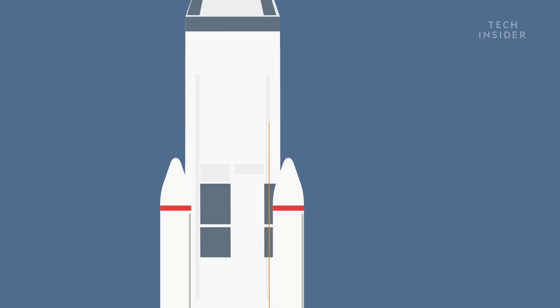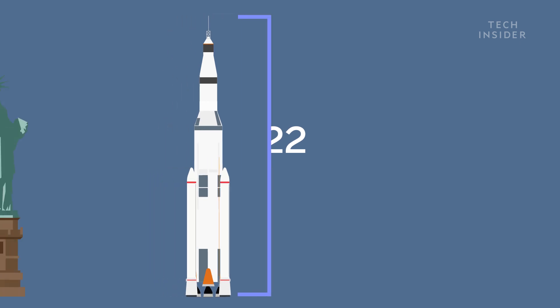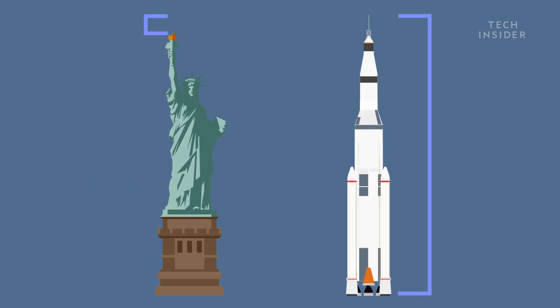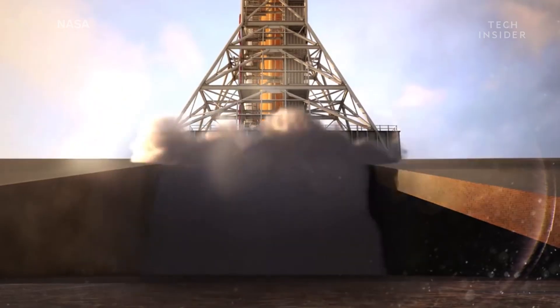Standing upright, the SLS will reach 322 feet in height — 17 feet taller than the Statue of Liberty — and weigh almost 6 million pounds. Its first planned mission? A 25-day trip around the moon.